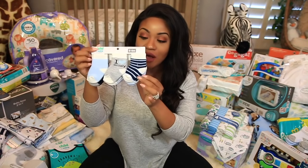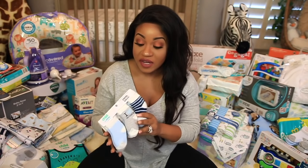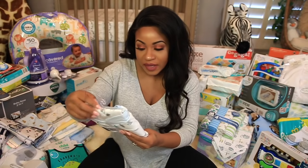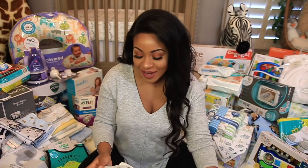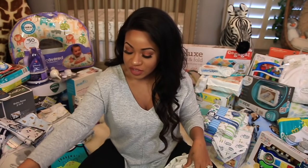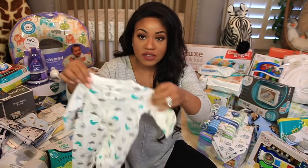Then we also got these cute little socks in 0 to 6 months. Socks was one thing we definitely needed because we didn't have many, so I was hoping we'd get some at the baby shower. They say things like "I Love Mommy" and have stripes. We also have this little sleep and play set — two different ones with little dinosaurs on them, and the other is just blue with stripes. These are newborn size and I love that blue color. There's another newborn one with dinosaurs as well.